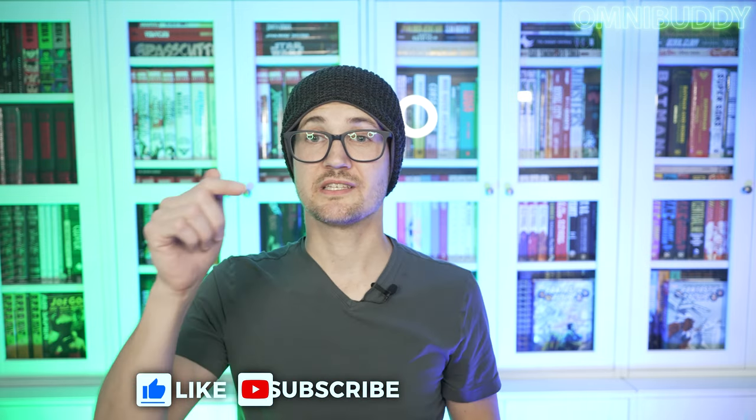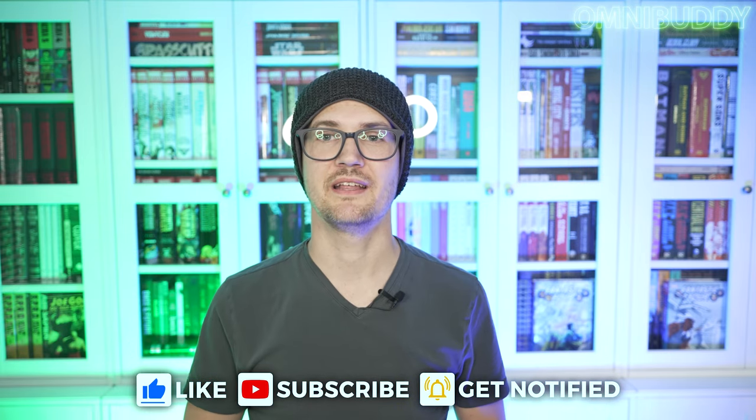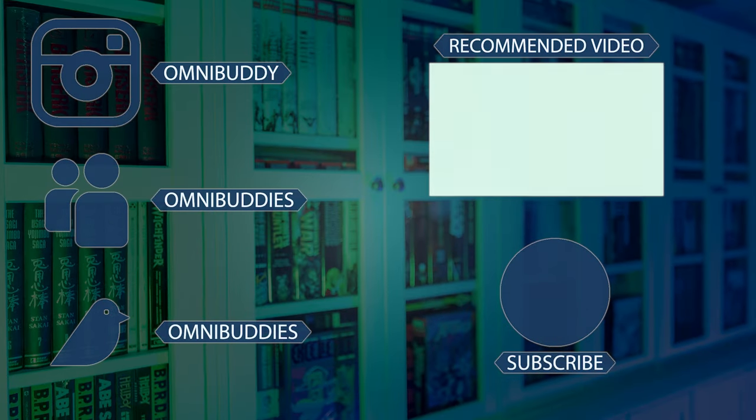That's it! Let me know what you're picking up in the comments — I love talking with you all about what you're buying, what you're selling, what you're excited for. Don't forget to like, subscribe, and hit the bell for notifications. Take care, stay cool!